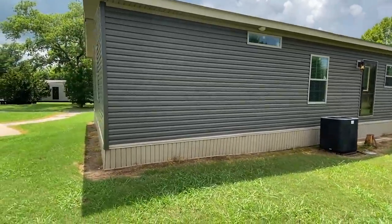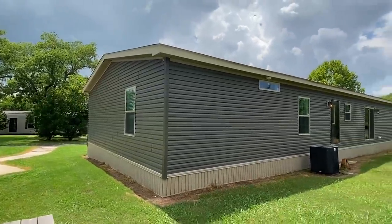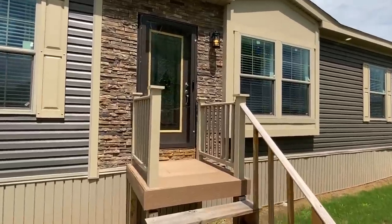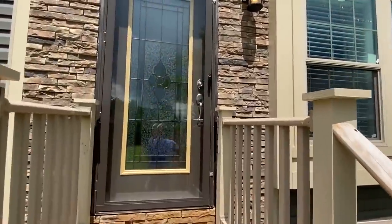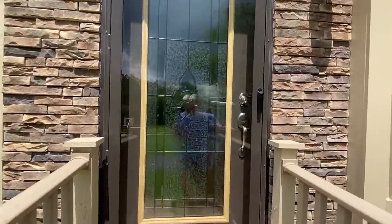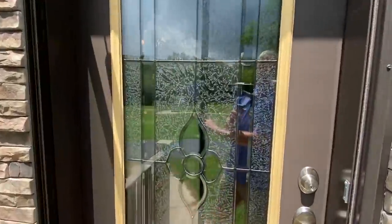I just walked into this home for the very first time, just to cut all the lights on, and wow — you're gonna love the layout for sure. You definitely, most definitely are.